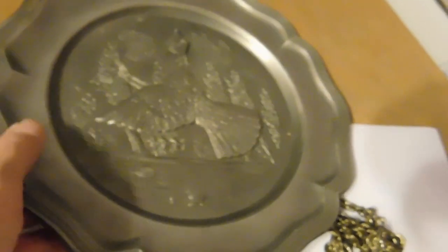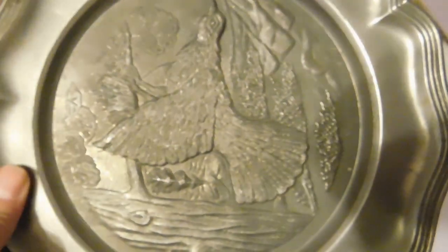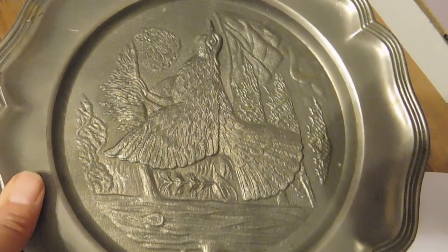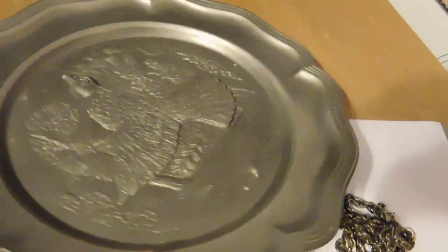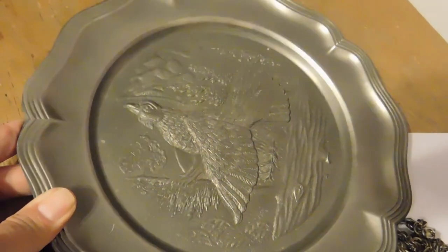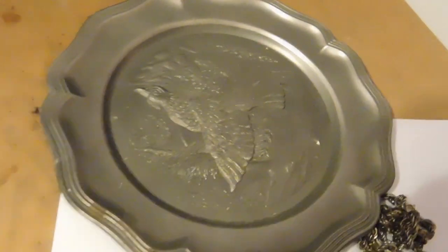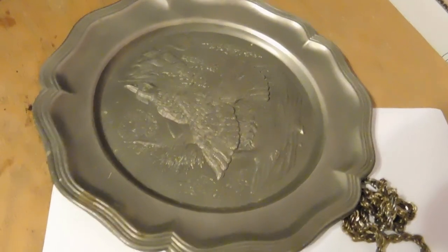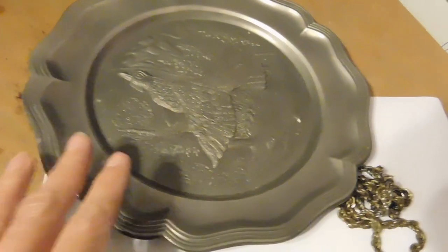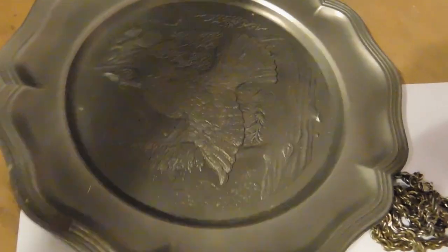And then lastly we have a pewter plate with — I believe that's a grouse on it. This is made in Germany. This was a gift many, many years ago. Get tired of looking at things after a while. It's really pretty, though. That sold for $28.